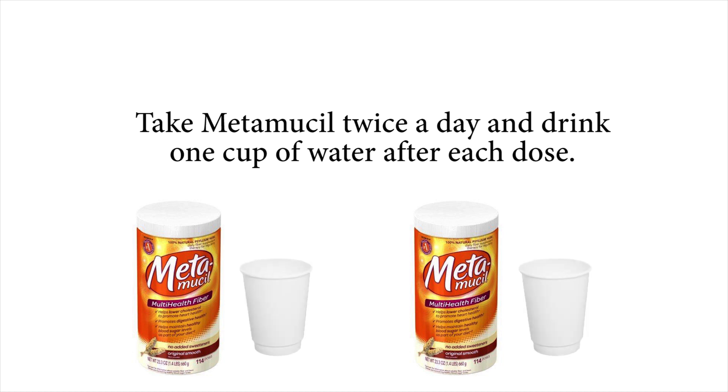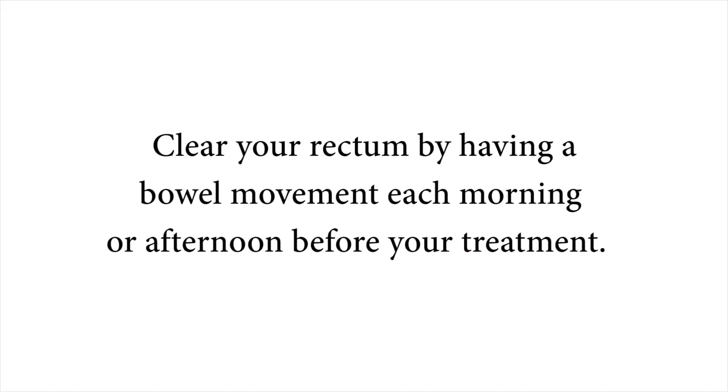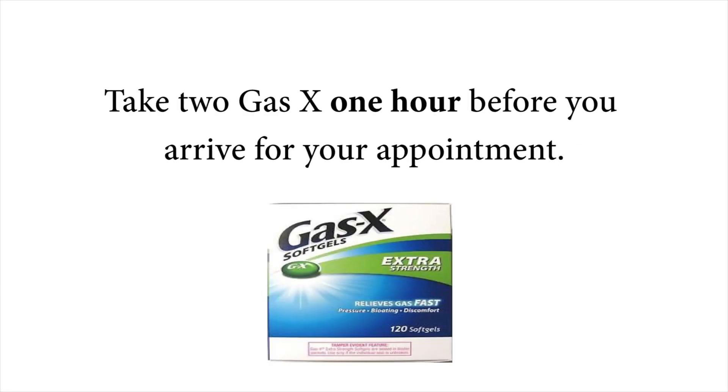These instructions should include four steps for success. Take Metamucil twice a day and drink one cup of water after each dose. Clear your rectum daily by having a bowel movement each morning or afternoon before your treatment time. Remember, this is very important to the accuracy of your treatment and will help minimize any side effects. Take two gas-x one hour before you arrive for your appointment.